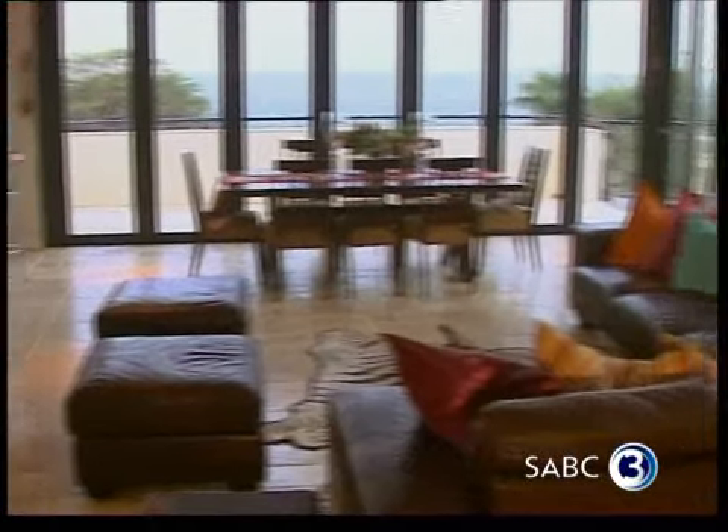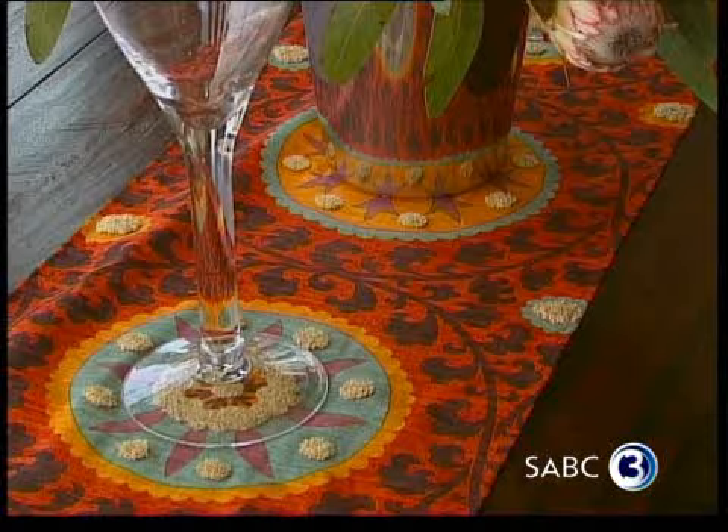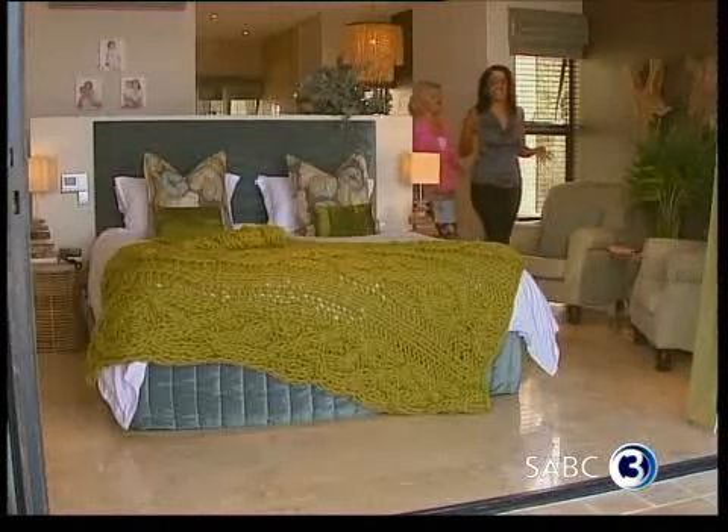What we've done here is we've created an extension to the open plan living and dining area in the form of this outdoor patio space, which has really become one of the most important spaces in the house.